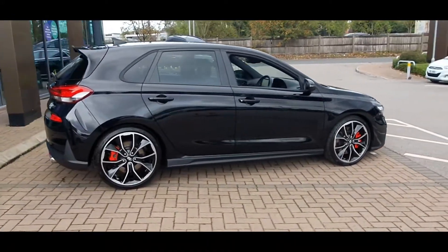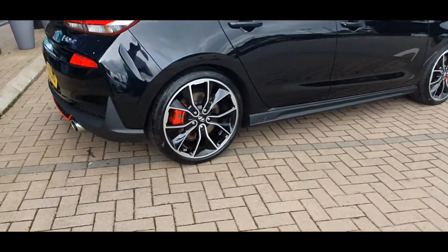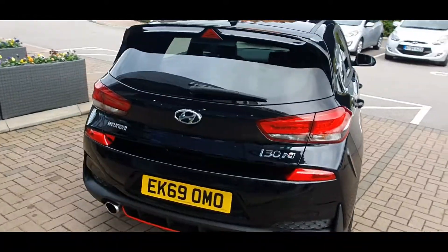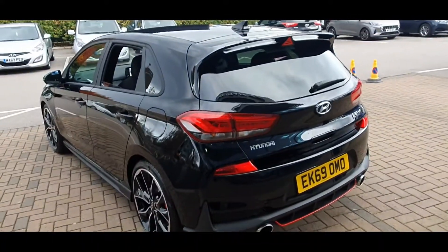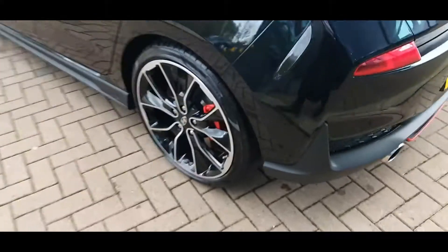This car was registered on 27th September 2019 and the mileage currently stands at 95 miles. It comes with a full manufacturer service history and as you can see the car is in fantastic condition, and includes the following specification highlights.